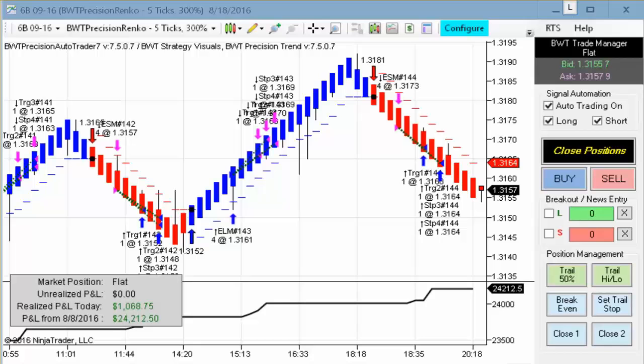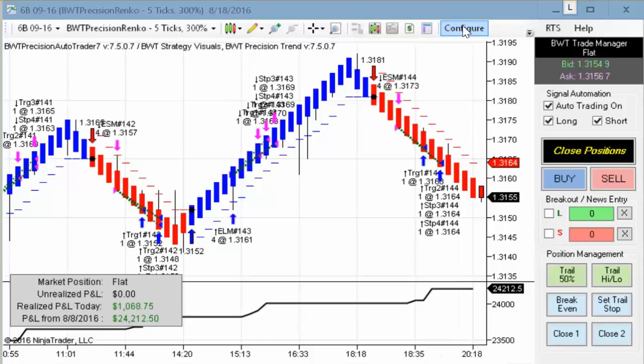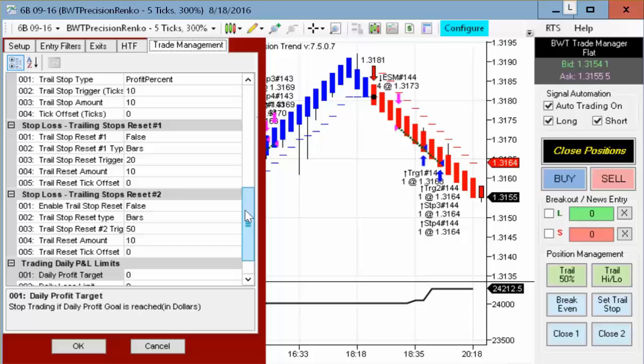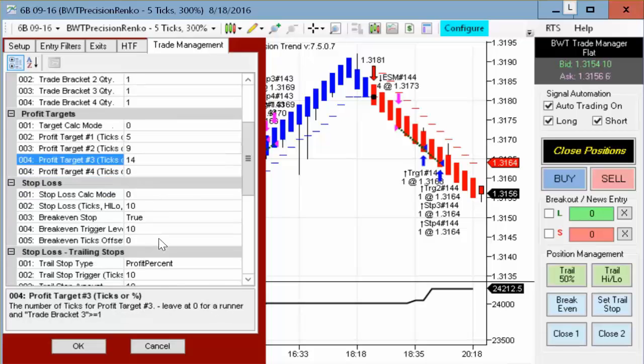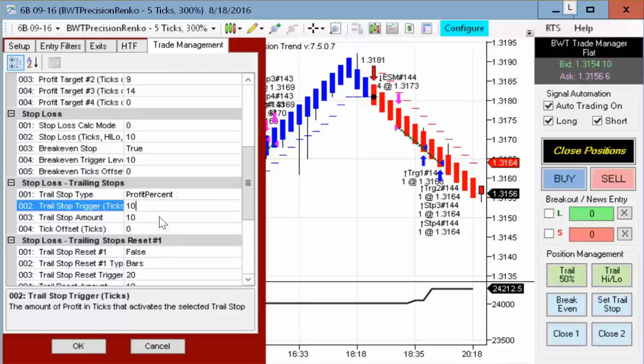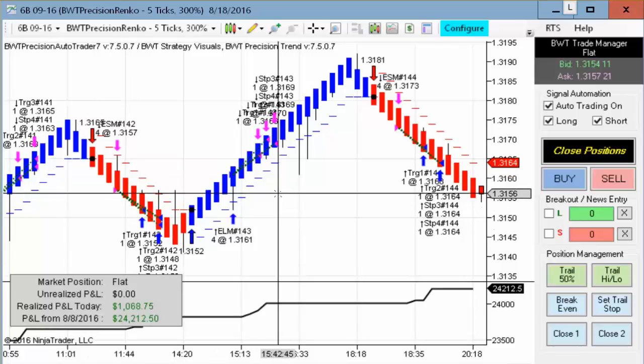Today was reasonable performance — not quite as spectacular as some of the previous days, but still several systems achieving five hundred dollars a day or better. First up we have the British Pound futures on the Precision Renko, trading the default settings, which in this case is actually four contracts. This ran today and did pretty well. The stops and targets are pretty tight — we're using a market order, taking one contract at five ticks, one at nine ticks, one at fourteen ticks, with a stop loss of ten ticks, then trailing by ten percent of the profit at ten ticks. This played out pretty well in real time.